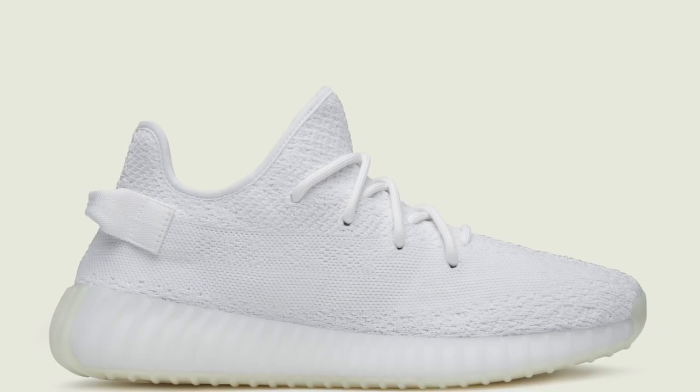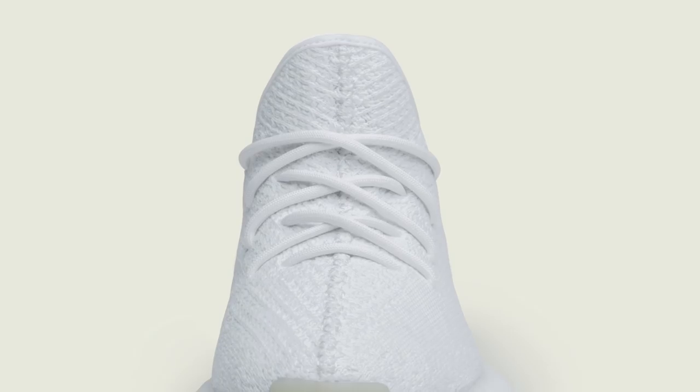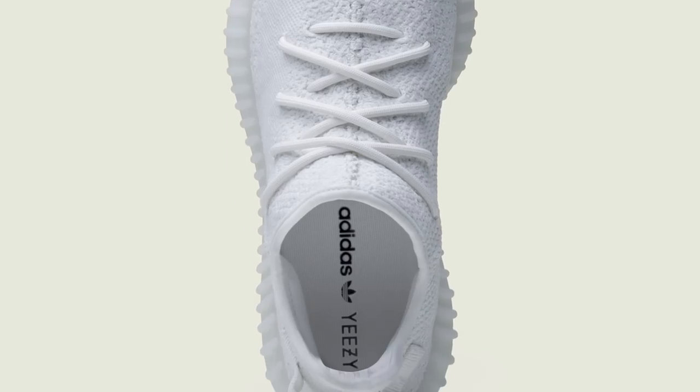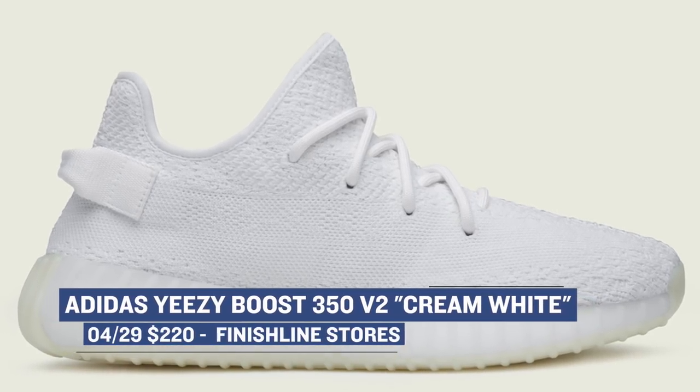And probably the biggest release of the weekend, and the hardest one to get our hands on, is going to be the Adidas Yeezy 350 V2. The numbers on these are super limited and they're going to be quite difficult to grab. The official colorway is cream white, and these look like they're the perfect shoe for summer. Expect those to cost you $220 when they arrive at Finish Line on Saturday.